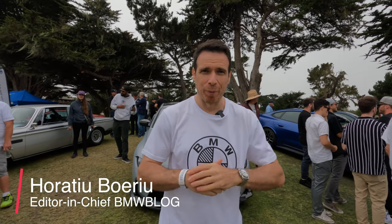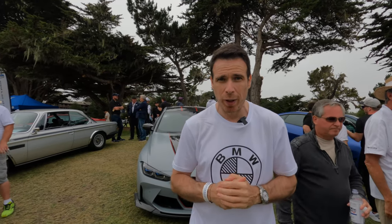Hey guys, welcome to BMW Blog and welcome to the Legends of the Autobahn 2022. We are live from Monterey, California. The reason for this video is to show you some of the special BMW cars here, new and old. We're going to start off with the new ones — first off we have a very special one, and that's the BMW M4 CSL.